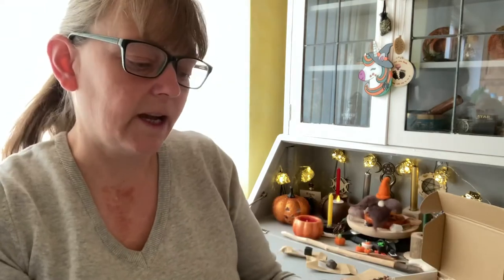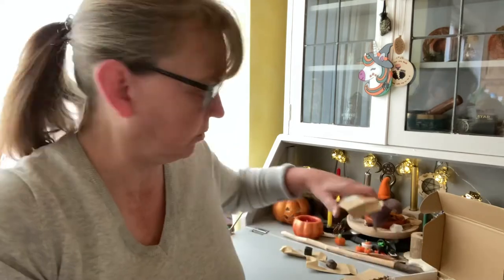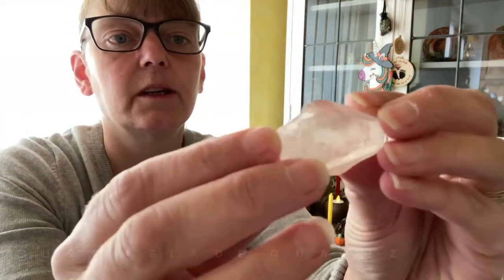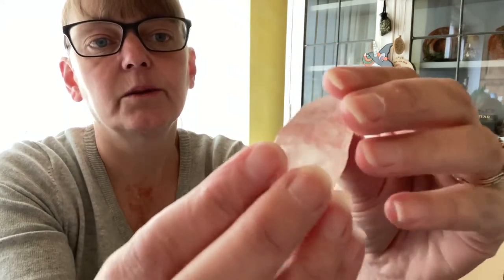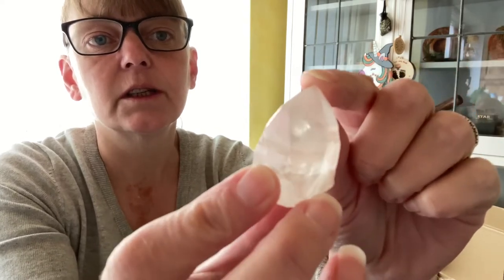Now we have sugar blade quartz. It's like a cloudy — of course you can see through it in some parts, there you are.